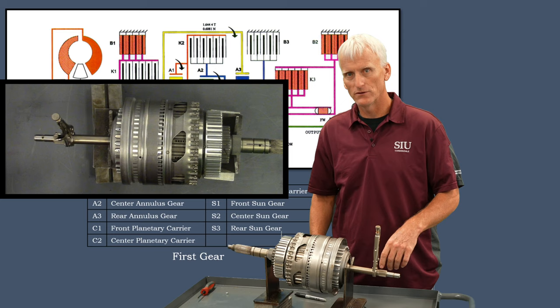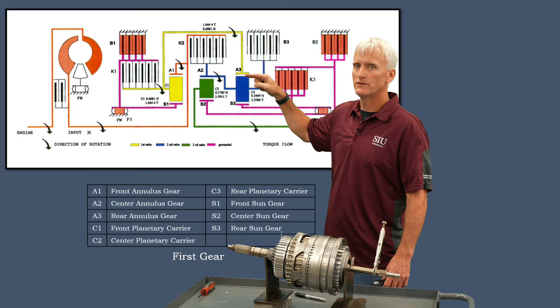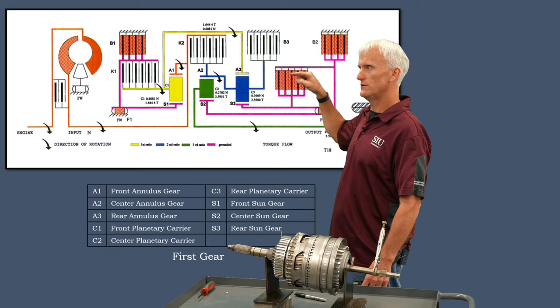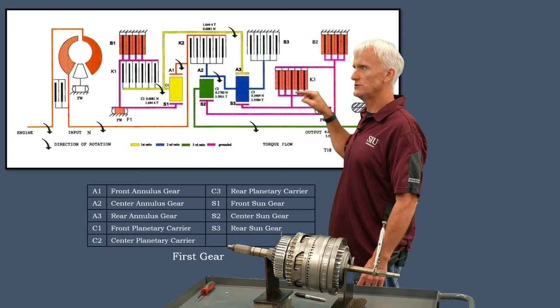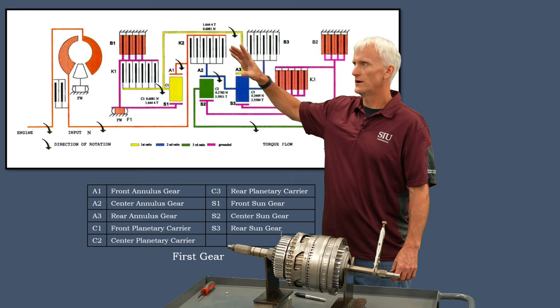In first gear, input torque comes in through the input shaft and drives the front internal gear. The front sun gear is held, so the front carrier outputs at a gear reduction. That feeds the rear internal gear, where the rear sun gear is held via K3 and B2, so the rear carrier also outputs at a gear reduction. That feeds the middle internal gear, where the middle sun gear is held by B2, causing the middle carrier to output at yet another gear reduction — giving us three stacked underdrives.